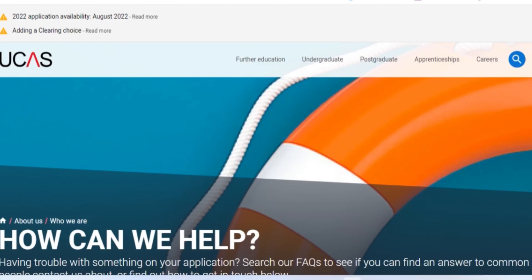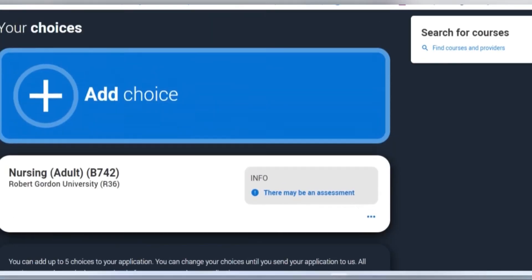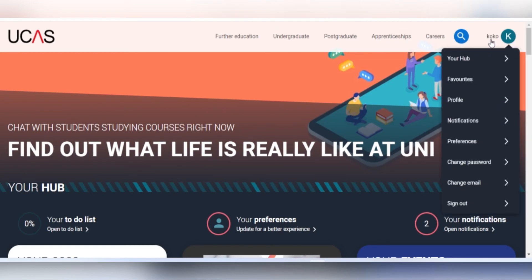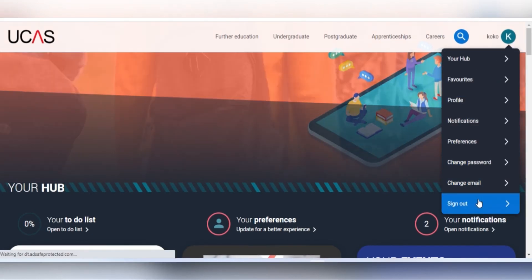When you are done with your application, go back to the hub, look to your top right corner, and you'll see your first name. Click on the icon with your first initial and you'll see 'Sign Out.' Kindly sign out when you're done with everything you want to do.